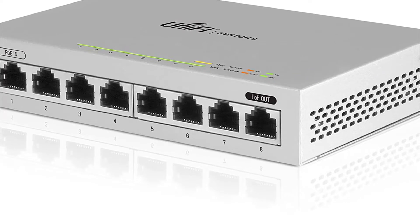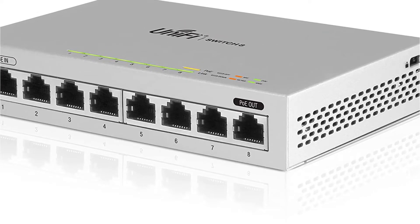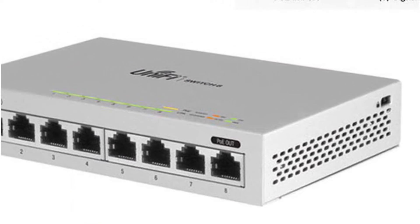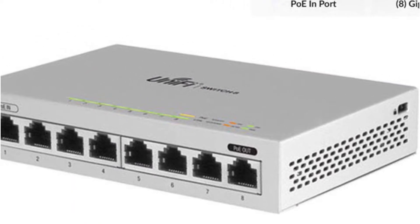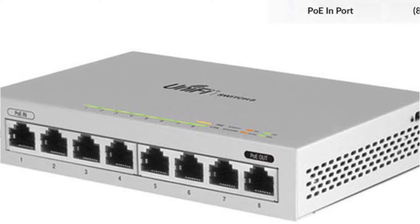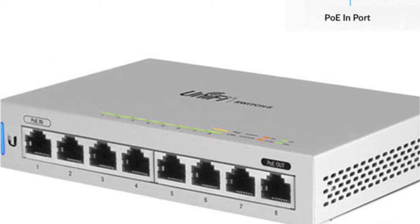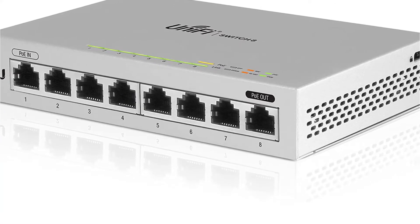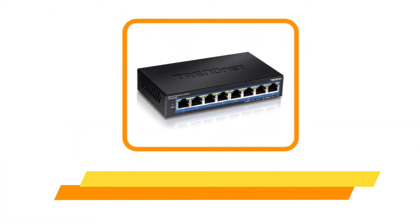To ensure solid performance, Ubiquiti has rated this managed switch for gigabit Ethernet, combined with a switching capacity of 16 Gbps, which is quite high. However, despite its premium price tag, you only get a one-year warranty with it.